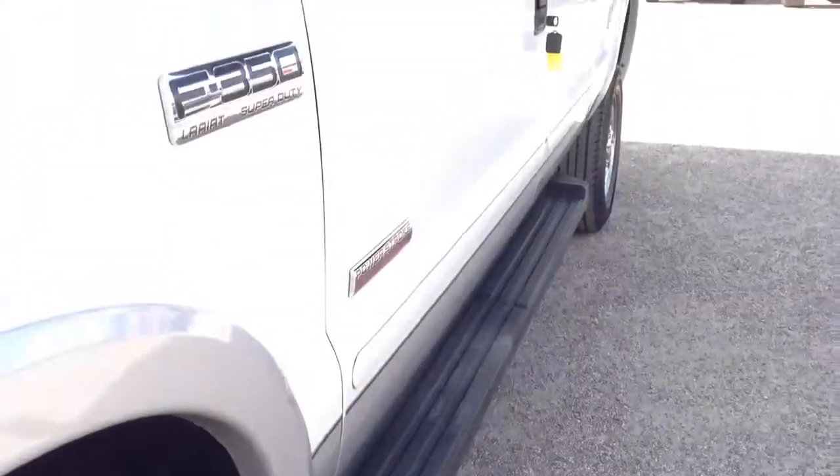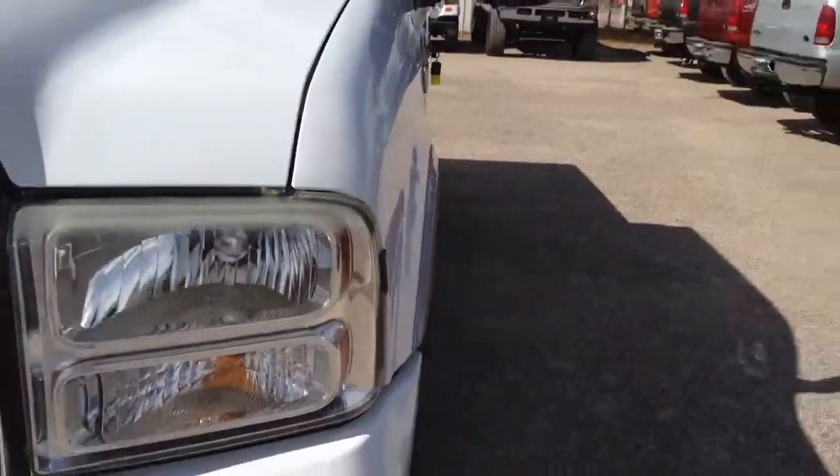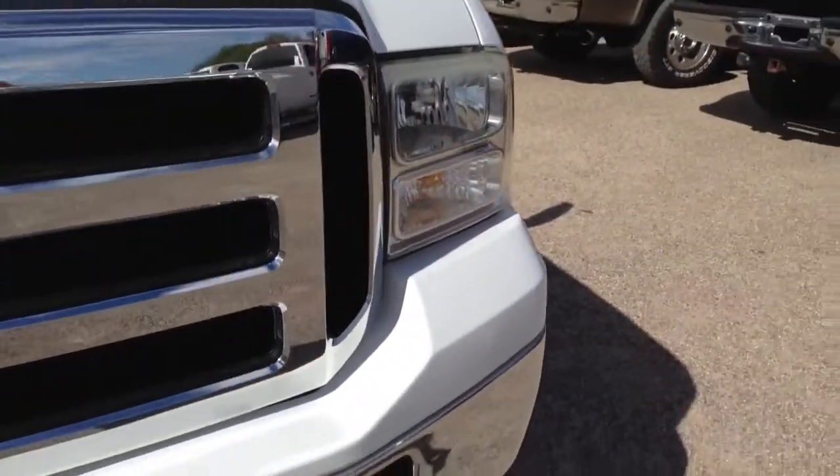Tires are, as seen here — I would say the driver front tire is probably 30% tread remaining. This thing is a super straight truck, and it's the right color. It's a great Tucson color — white.